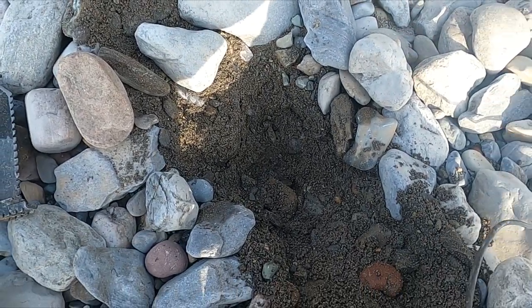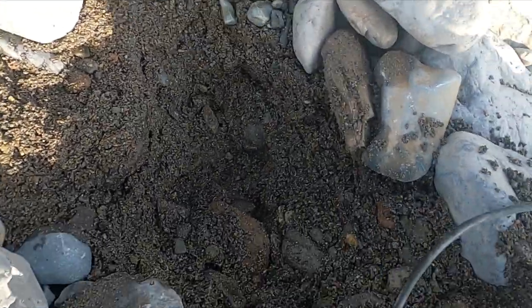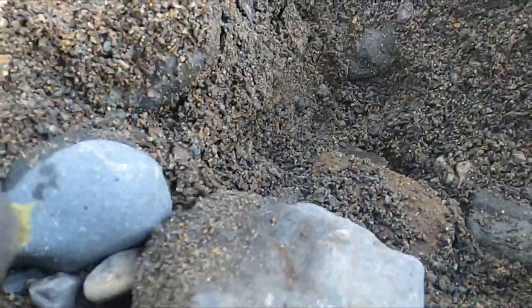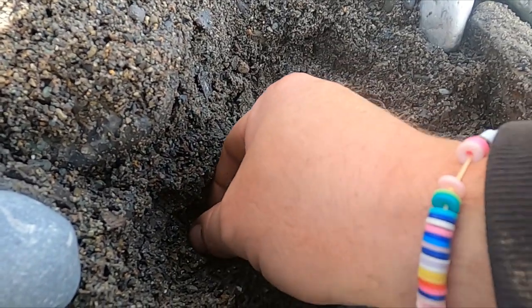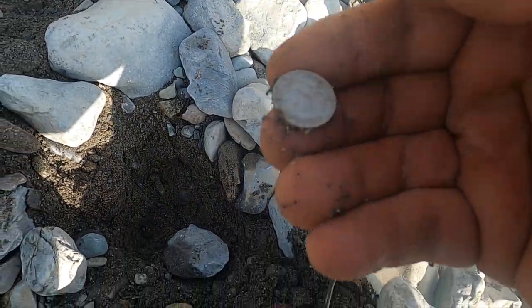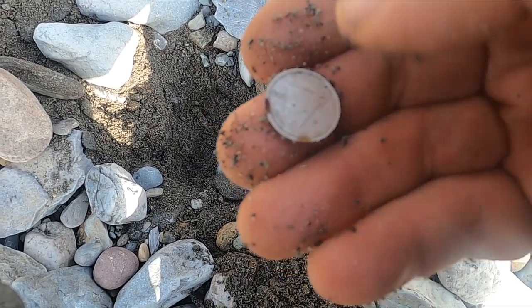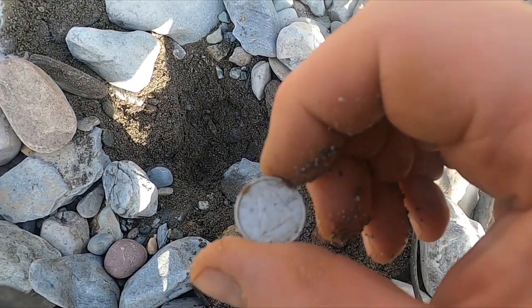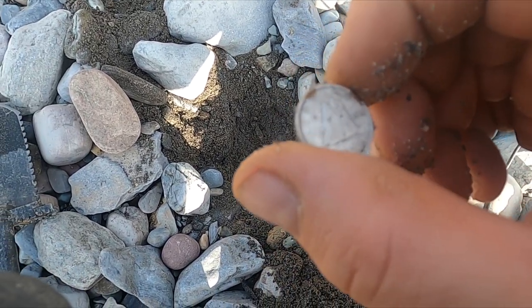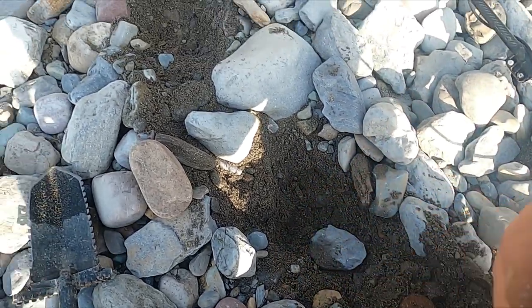I saw a silver coin in this hole — let's see what we got. Oh, it's a Canadian! I didn't expect that. How deep was that? Oh, like four or five inches. 1942 Canadian — boom!